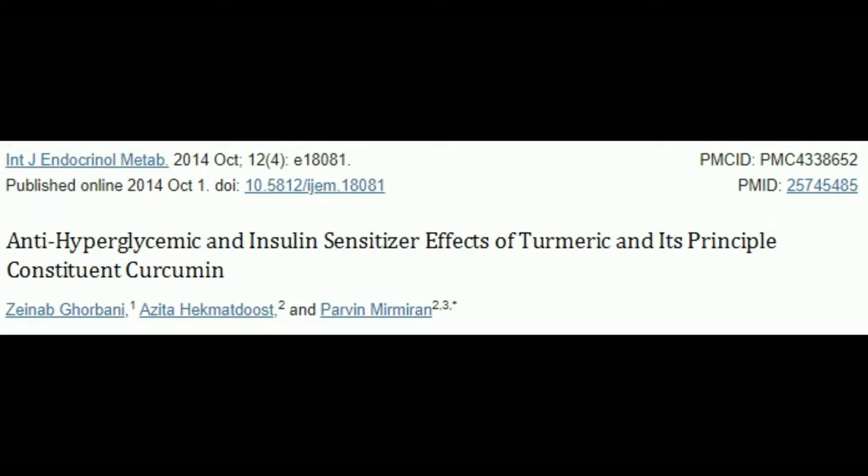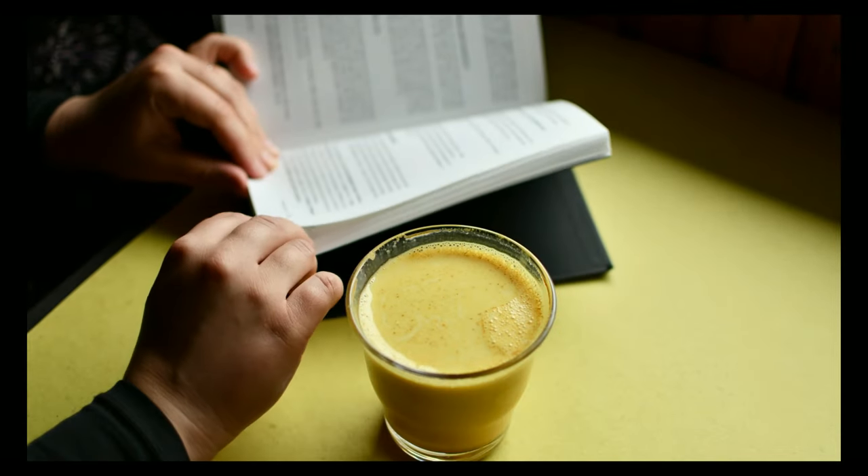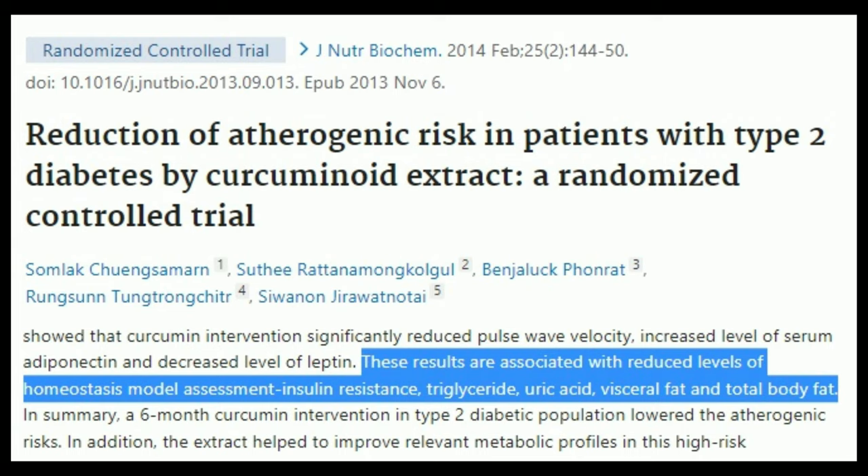Next up is turmeric. Turmeric and its main bioactive compound, curcumin, can reduce blood sugar and lipid levels. Curcumin has glucose-lowering and insulin-sensitizing effects, and supplementing curcumin for 9 months lowers the number of pre-diabetic individuals developing full diabetes. Ingesting 750mg of turmeric extract twice a day for 6 months in type 2 diabetic patients significantly reduced total body fat, visceral fat, waist circumference, triglycerides, and insulin resistance.